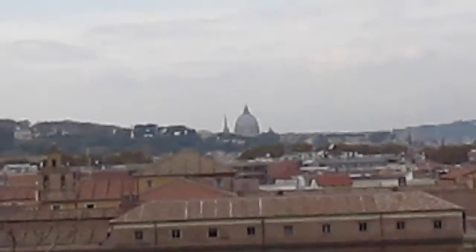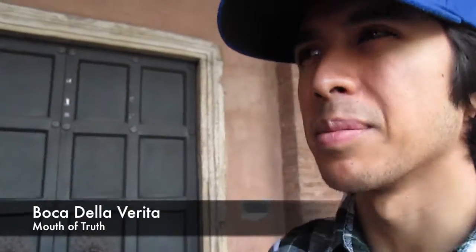There you go — this little thing is called the Mouth of Truth. It's a little sculpture. There's a story behind it — I'll go into it after though.